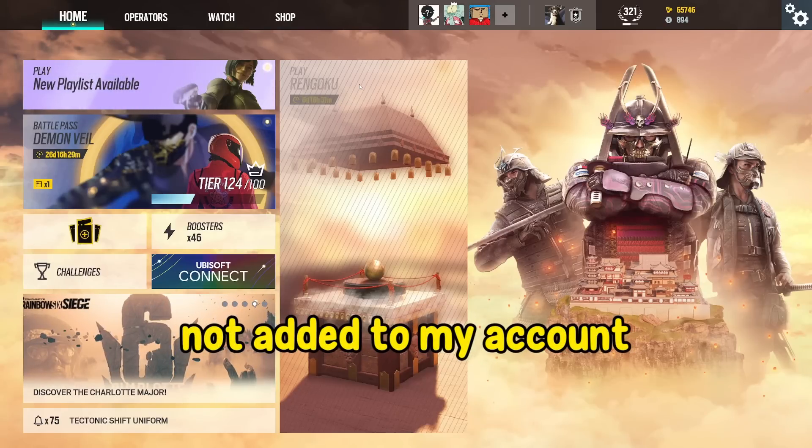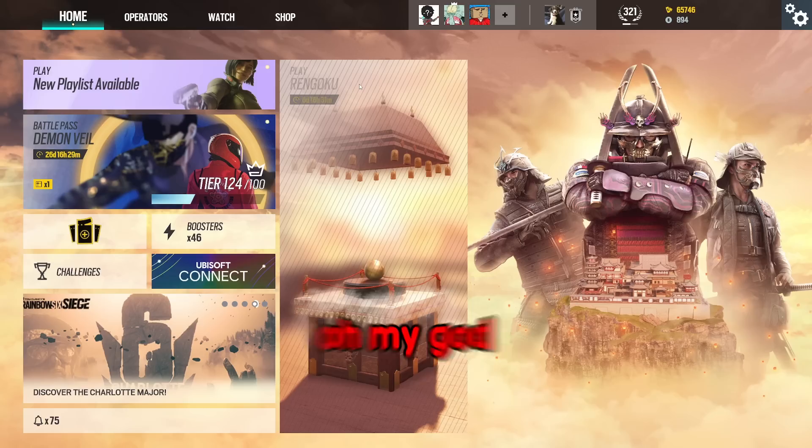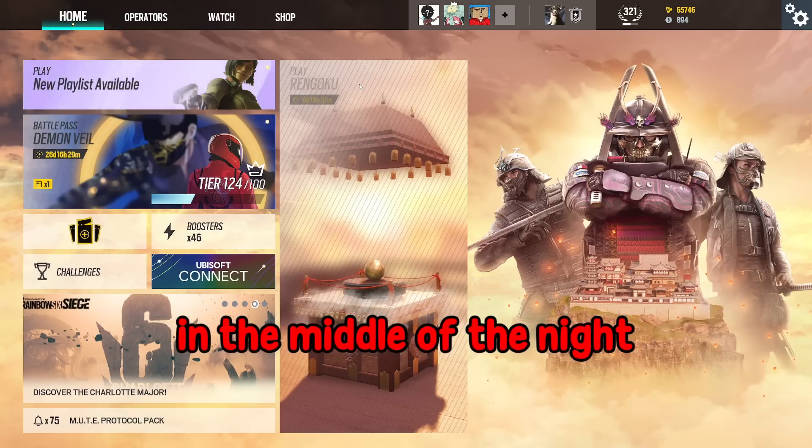Guys, it says my phone number's not added to my account. Let me add it real quick. No, don't do that. Oh my god, how is Ubisoft gonna text you in the middle of the night until you get a free alpha pack?